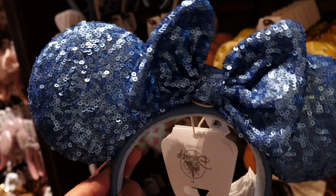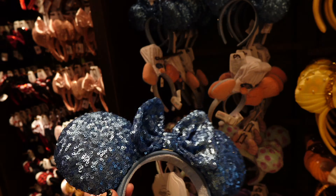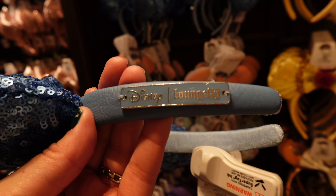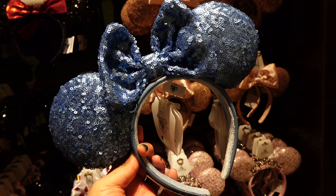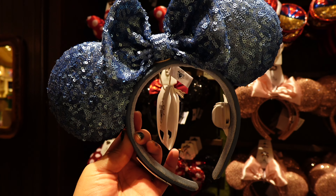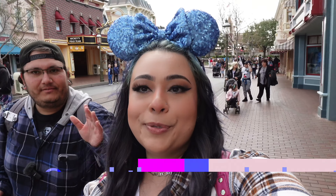If you come inside the Emporium — let me show you guys — if you go towards the ear wall you're gonna find the new Loungefly ears here at the park. These are so dope. This ice blue color with the sequins looks so awesome, and it includes the same color emblem. Usually Loungefly ears run a pretty expensive price, but these are at $34.99. I think I'm gonna buy these. $34.99 for Loungefly? That's not bad. We did it, guys — we bought the ears!